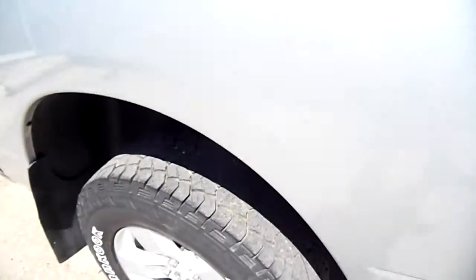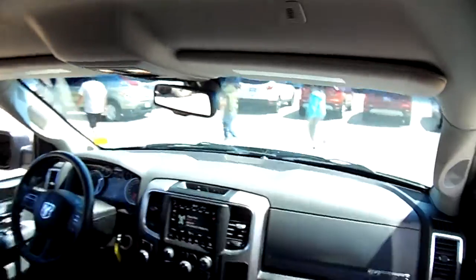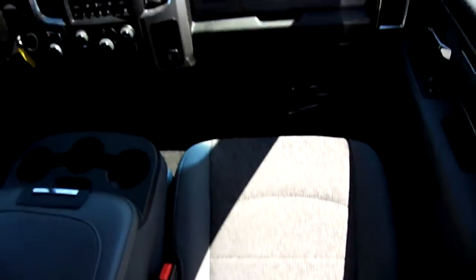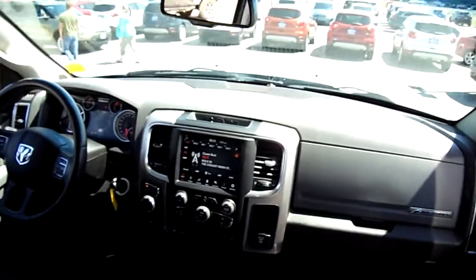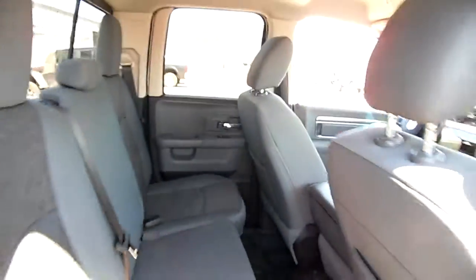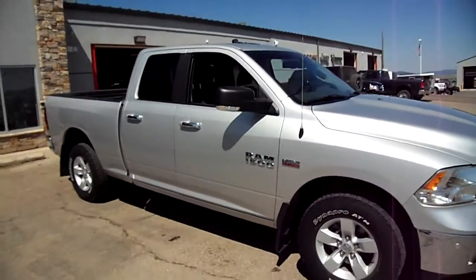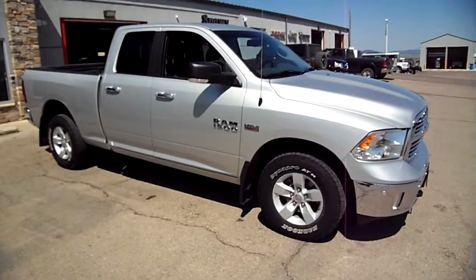It's not brand new but it's certainly not bad at all. Inside, we walk around and take a look at the interior — you can see the touchscreen, and the smaller back seat here on the non-crew cab model. Clean and straight truck, there's nothing not to love. If you need a Ram half-ton and you don't need a crew cab, this would be the way to go.